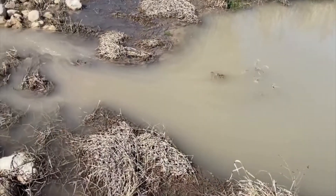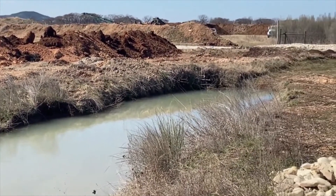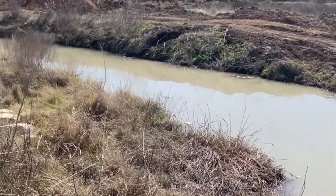In addition to the pond, we have a metered permitted well we draw water from. However, we are proud to say that while we are allowed to use 10 million gallons of water per year, in 2021 we only used 25% of that amount thanks to our recycling system.